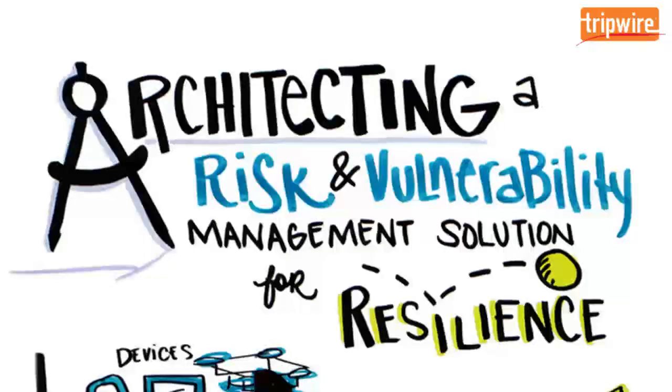Do you have more to protect, fewer resources with which to do it, and more alerts than you can handle? If so, you need a risk and vulnerability management solution architected for resilience.